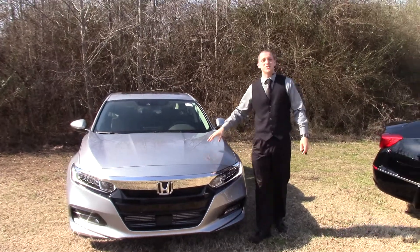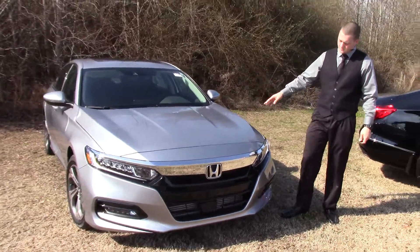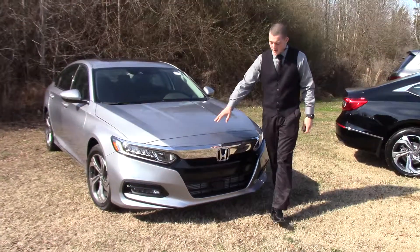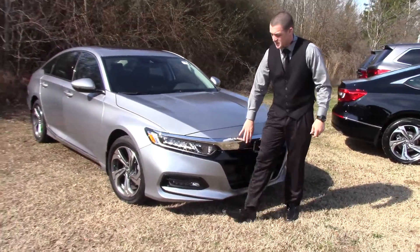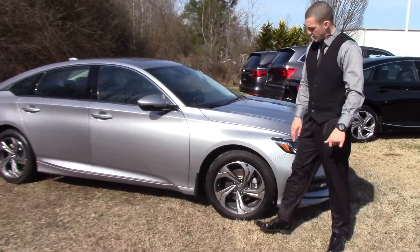Hey, this is Jared with Huber Fester Honda to show you the 2018 Honda Accord. This is the EXL. It's got a new design to the body, as you can tell here by the front. There's a nice chrome accent up here, and we've got LED daytime running lights and also LED fog lights.